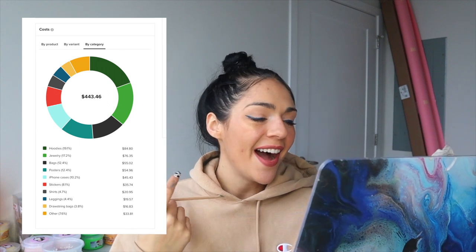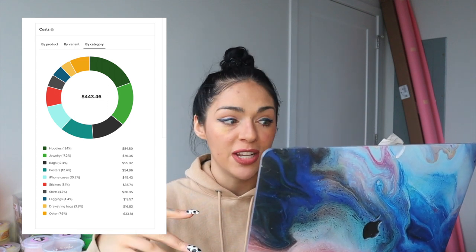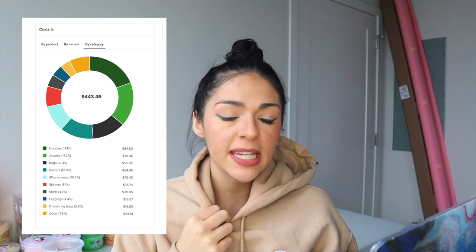Looking at what sold best, my hoodie was a top seller. Then, by great surprise, the silver jewelry necklace that I made that says 'Slimer' on it was the second best seller - which I never would have guessed. To me that was a piece I was like, 'this will be fun to just toss in the mix.' Never did I think it would actually sell number two, which is very exciting.